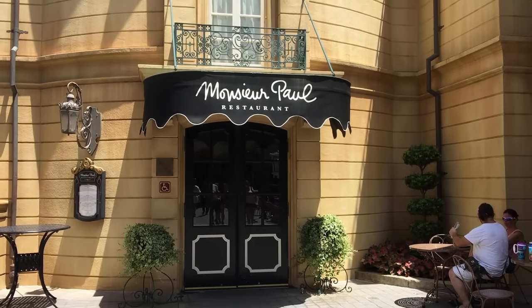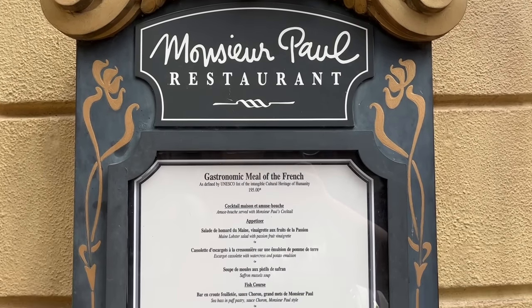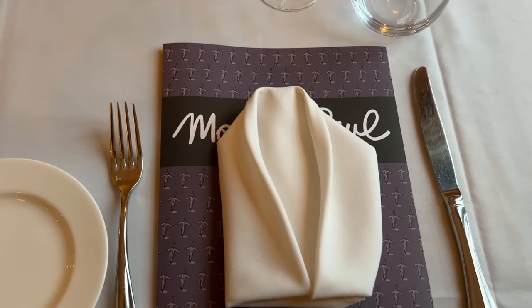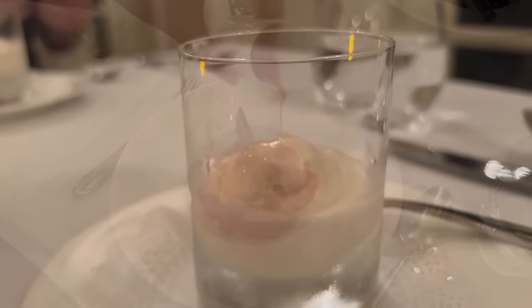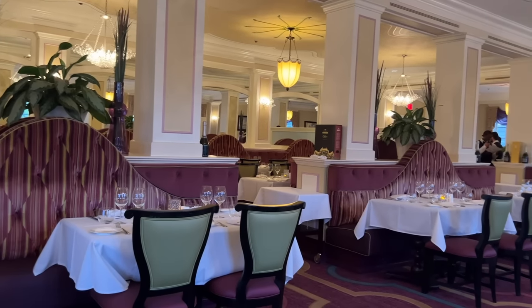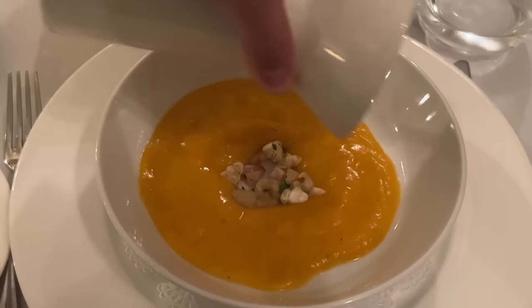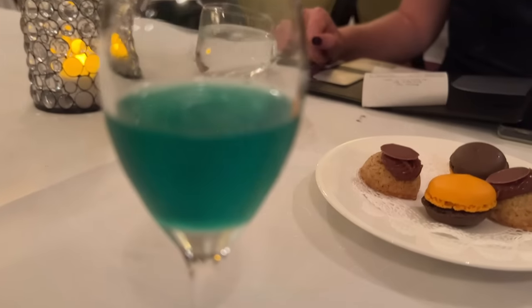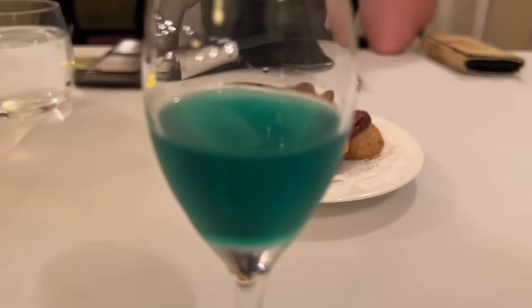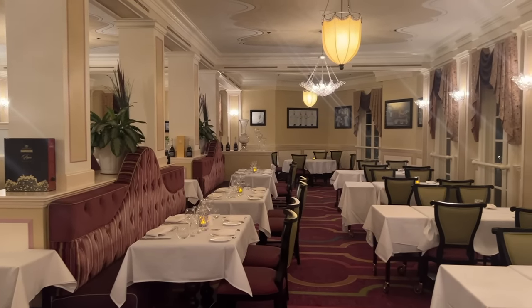If you want to get really fancy, you can book an elegant multi-course meal over in the France Pavilion at Monsieur Paul. You'll find this signature restaurant right above Les Chefs de France. Each meal starts with a glass of champagne for of-age guests and then progresses through five courses featuring hors d'oeuvres, fish, a palate-cleansing pear-brandy sorbet, dessert, and a digestif at the end. It's $195 per person, and kids under 10 aren't allowed to dine here. There's also a dress code — not too formal, but no flip-flops and ripped jeans.